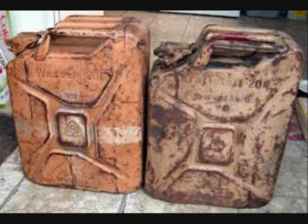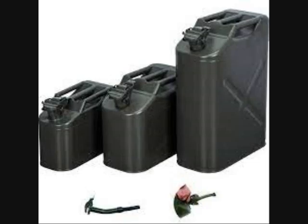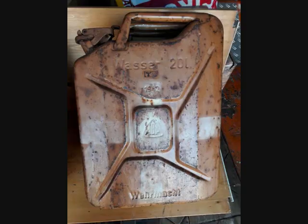From 1940 there was also a standard container for 20 liters of water. The standard canister allowed vehicles to be refueled without the additional use of tools or funnels. In addition to manufacturer information, the standard canister bore the following imprints: 20 liters of fuel or 20 liters of water.